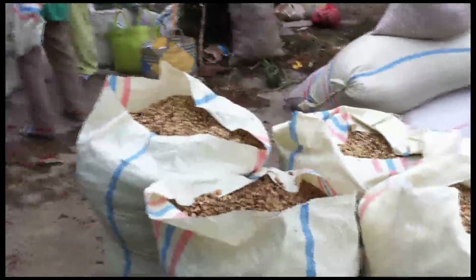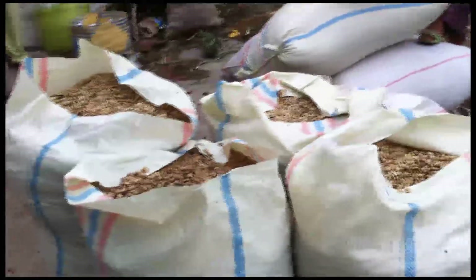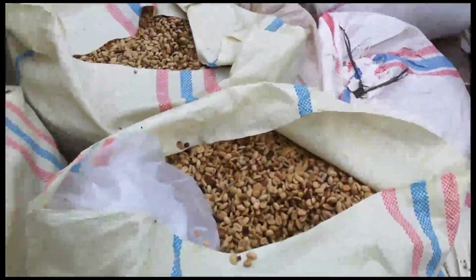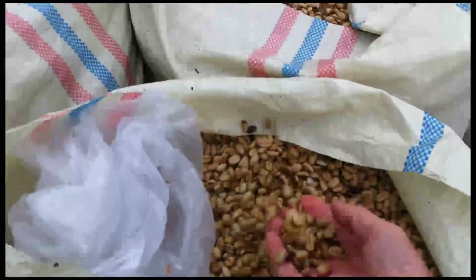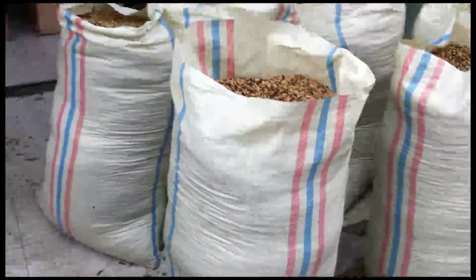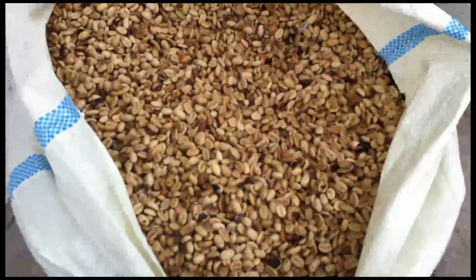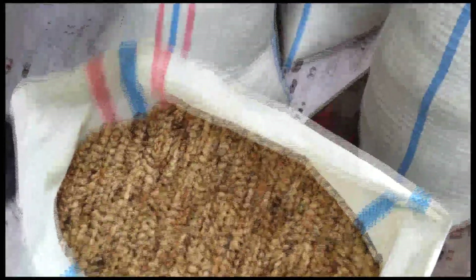The coffee is pulped and processed — sometimes fermented overnight, sometimes not. Sometimes left in the cherry overnight and then just pulped in the morning, left out a couple of hours, and brought to the market and sold. Then it's taken by the collector who buys it here and re-dries it.